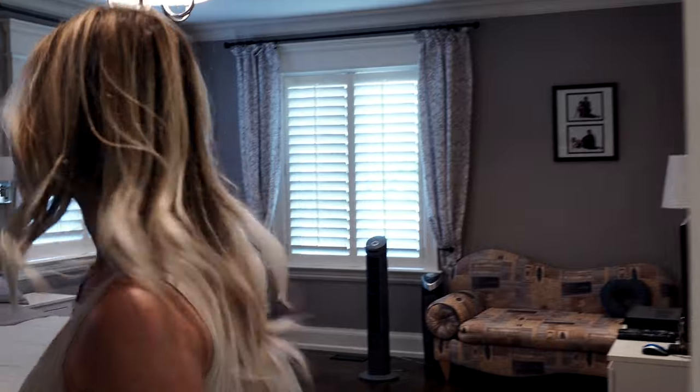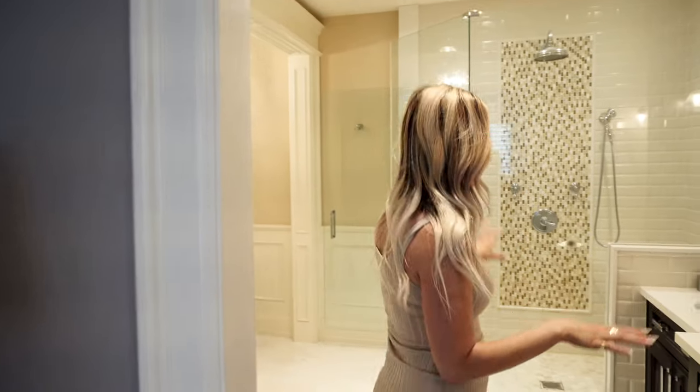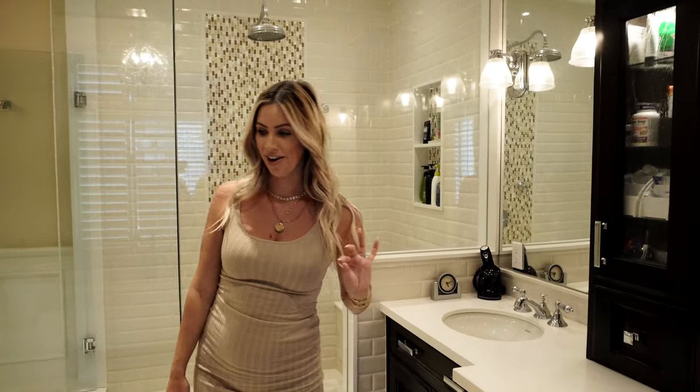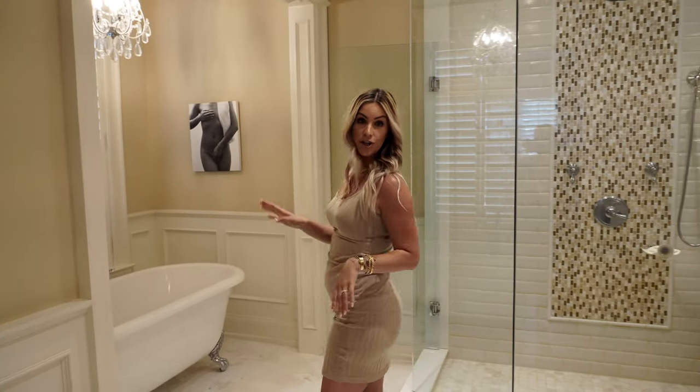This is the master bedroom, and as you can see, it's a beautiful size. This master bathroom is gigantic — you have your double vanity, which is necessary, a toilet, and a huge, huge shower.